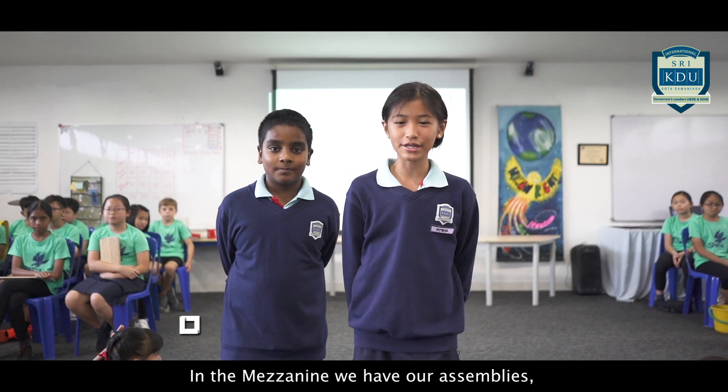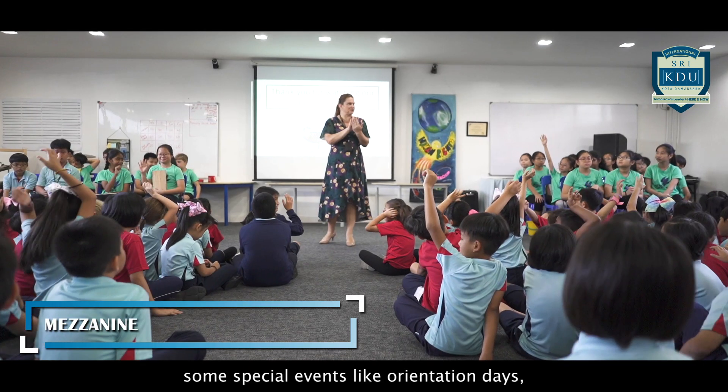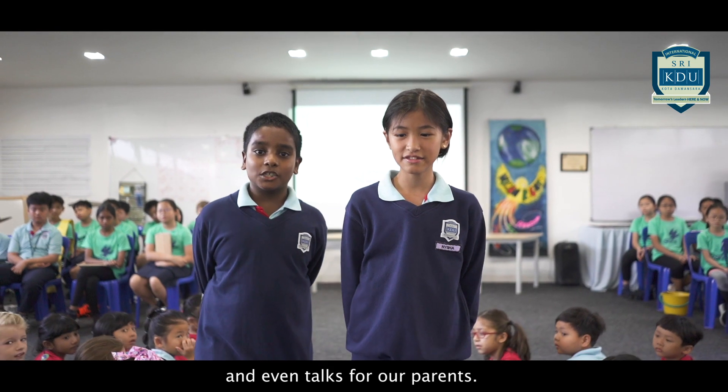In the mezzanine we have our assemblies, CCL activities, and some special events like orientation days and even talks for our parents.